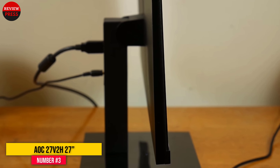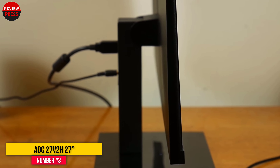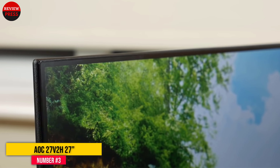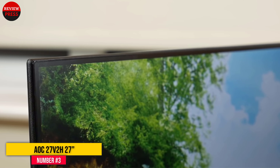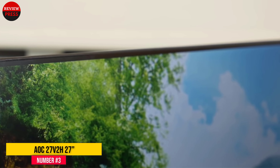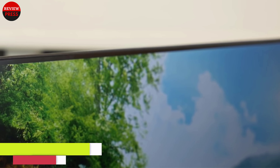It has a refresh rate of 75Hz and a response time of 5ms, which means it should be able to support gaming just fine, but a professional will want something more dedicated to that task with higher specifications. AMD users will get a little extra out of this monitor because it has support for FreeSync.